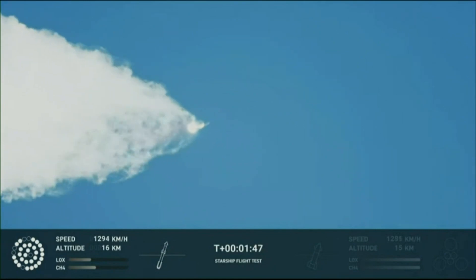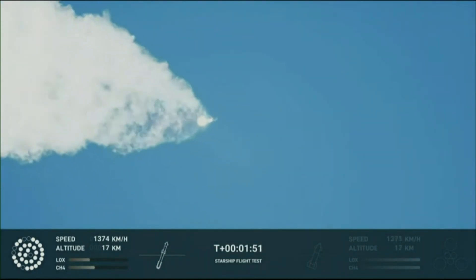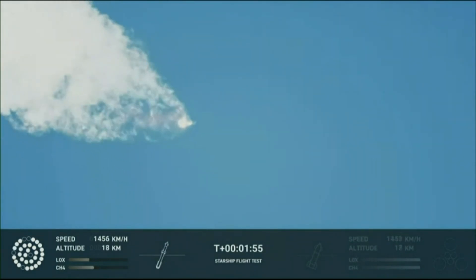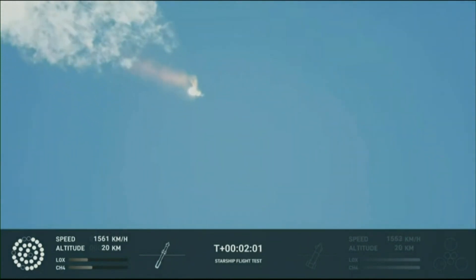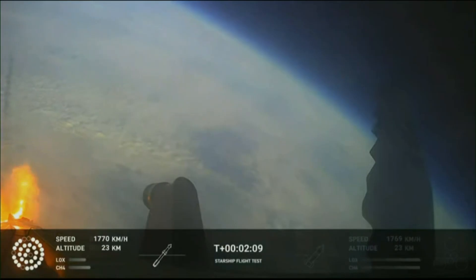Our next major activity is going to be shutdown of the first stage. Houston Tracking Station now acquiring the vehicle. With shutdown, we will get separation of Starship and Super Heavy and ignition of the Starship engines. When Starship separates, we light up six engines in a staggered sequence. If all goes well, those six engines will burn for almost six and a half minutes.